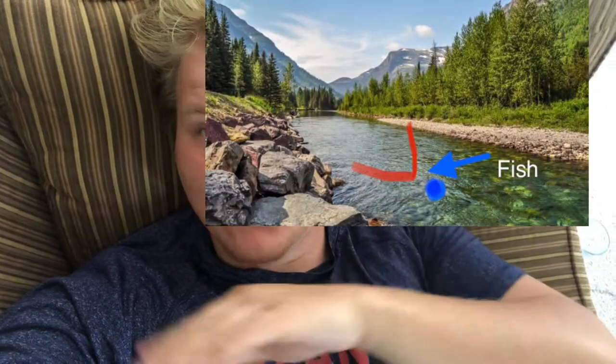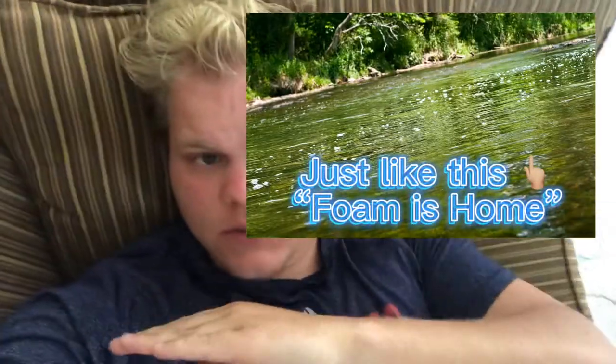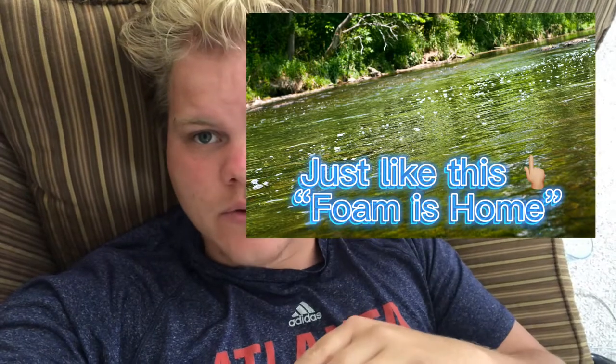Anytime you see where there's a point of a rock bed coming, usually there's a dip right there and there will always be a trout just sitting on the edge of that. Nine times out of ten I catch a fish doing that, just bouncing it off the rocks right on the tip of that point. If there's bubbles and foam right on that edge, there will always be fish — and that's how I caught these next giant fish that are super fat.